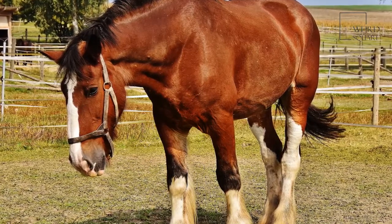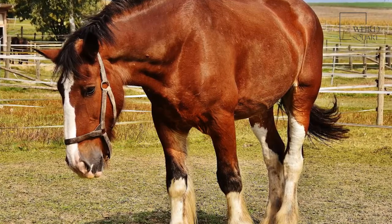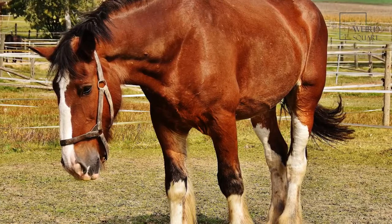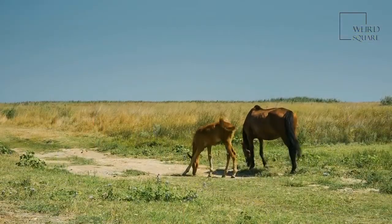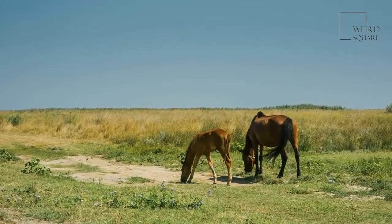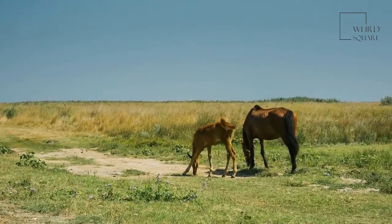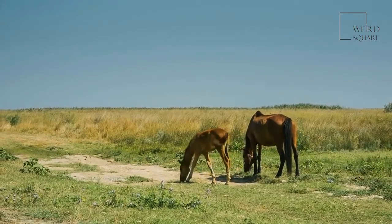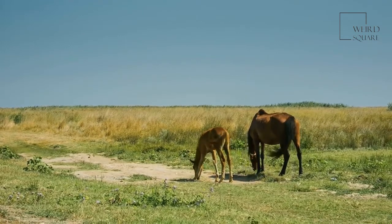Domestic horses, however, are more selectively bred. This type of artificial selection has given rise to the many different breeds, sizes, uses, and colors of the modern-day horse. An unborn foal spends about 11 months being carried by its mother. A baby that has not yet been weaned is called a foal and usually can stand and run a short time after it is born. After it is weaned from its mother, a young female is known as a filly and a young male is known as a colt.